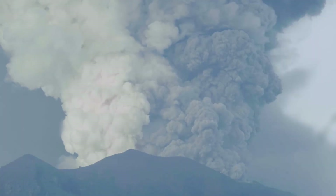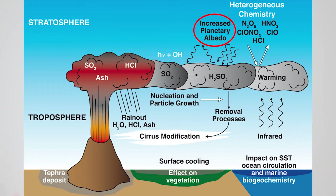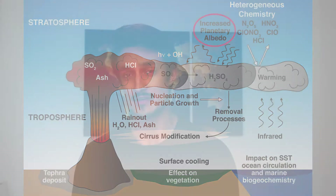And then there's volcanism. Volcanoes can spew ash and tiny particles into the atmosphere, which can reflect sunlight away into space and increase the Earth's albedo. And over geological time, volcanism is the single biggest emitter of greenhouse gases, most notably CO2.